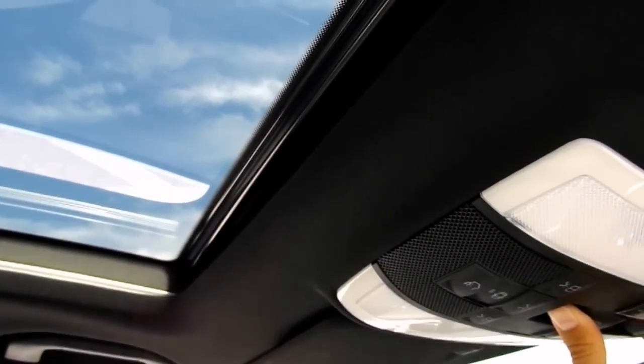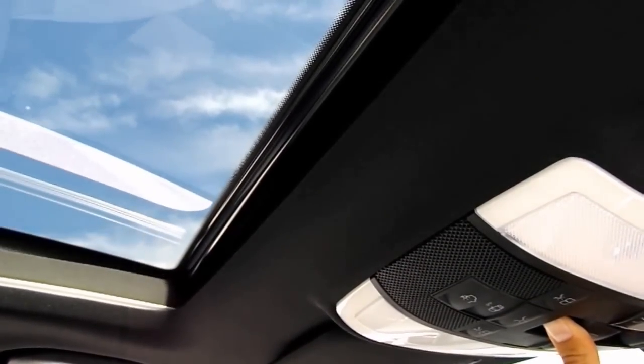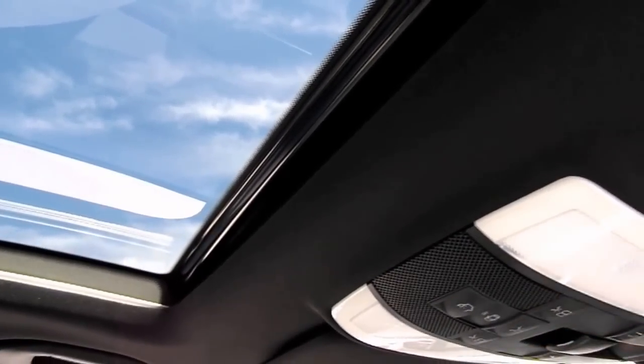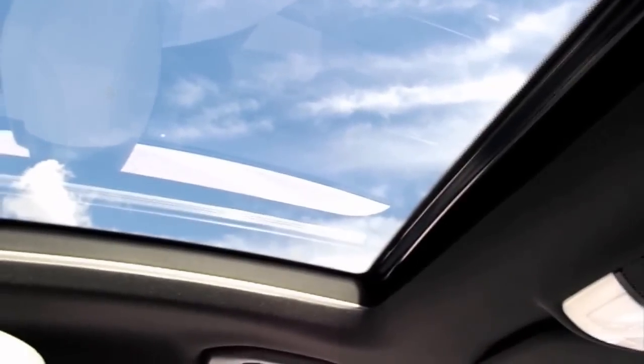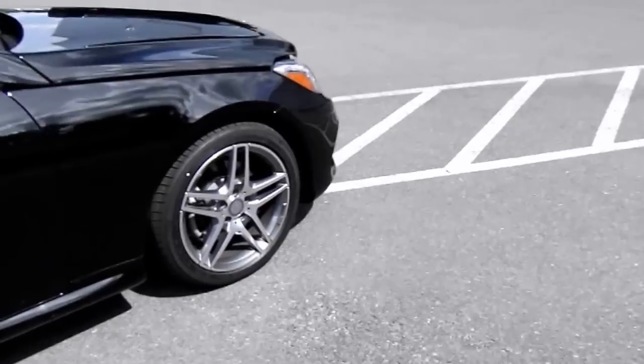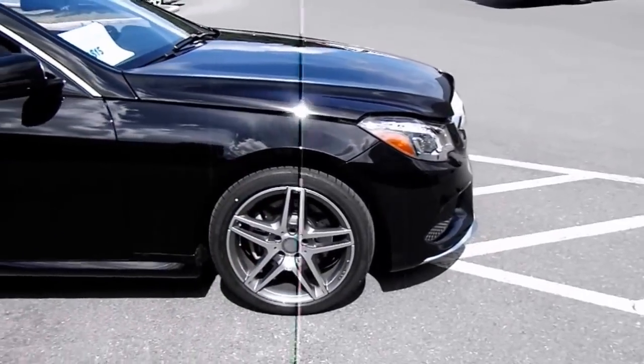Sunroof control — one touch shut. Very nice.